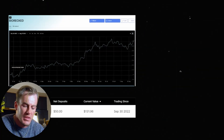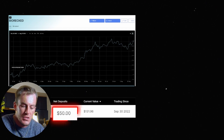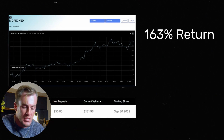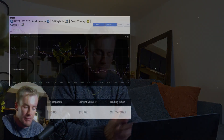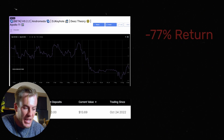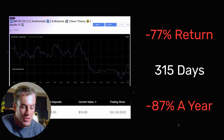This is Biorect and I've been running this strategy since September 30th of last year. I put $50 into it and today it's worth $133 — that's a 163% return in 339 days, or 171% returns annualized, or 14.25% per month. However, this is also a strategy that I threw $50 into back in October 24 of last year and it is down 77% in 315 days, or an 87% loss in a year.